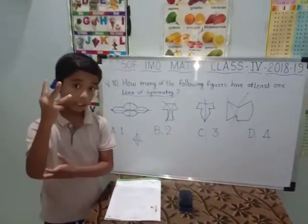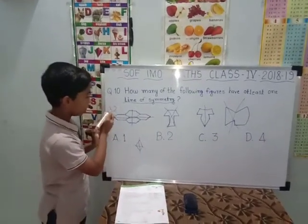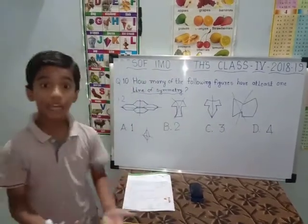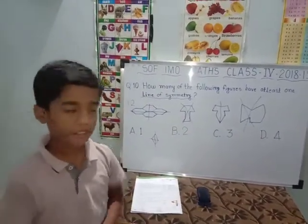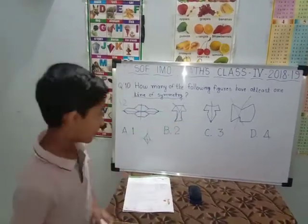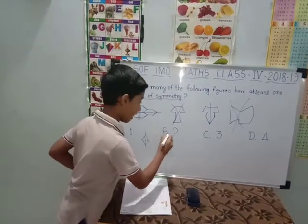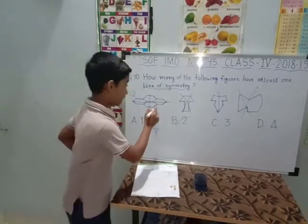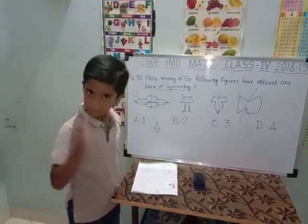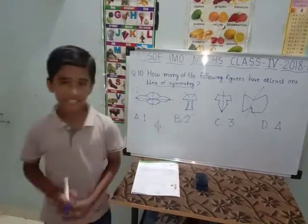So there are total two figures with lines of symmetry — this is one and this is two. They ask how many figures have lines of symmetry. The first shape is one, the third is the second shape, so there are total two shapes. The answer is B. This has two lines of symmetry, and this has one line of symmetry. That's why both are symmetrical, and the answer is B.